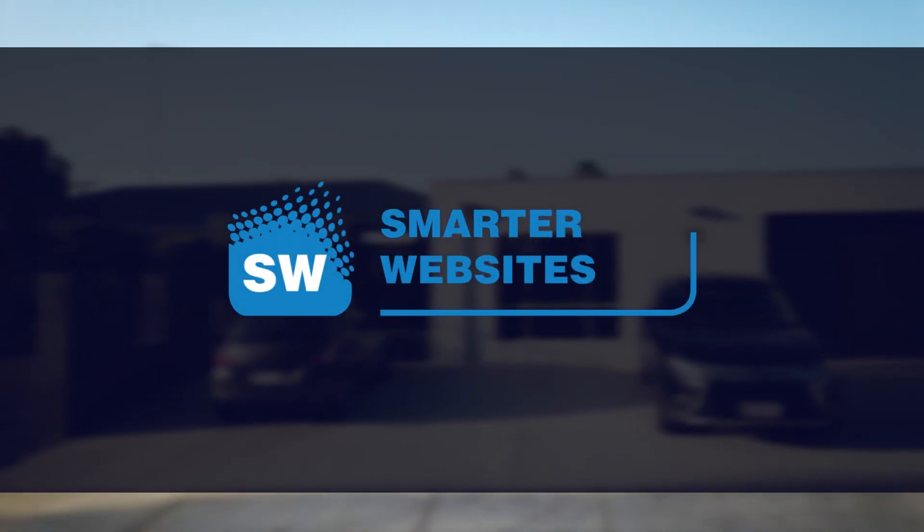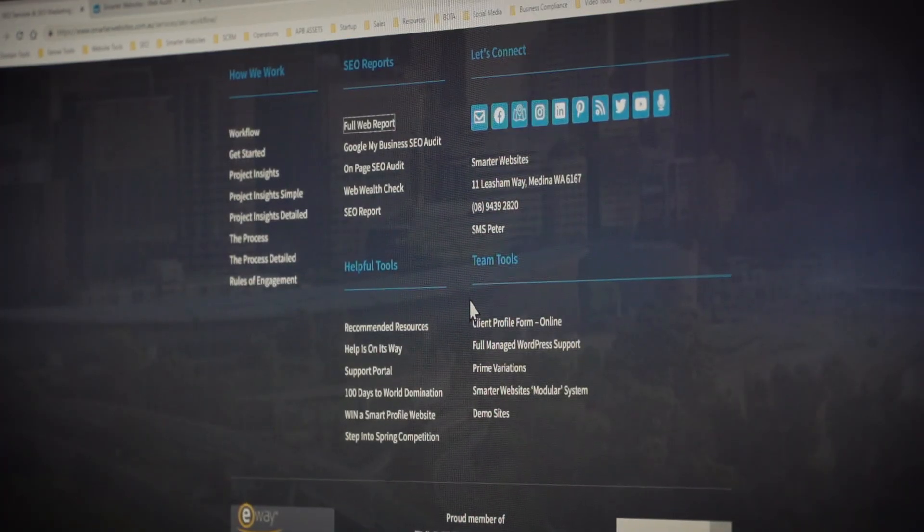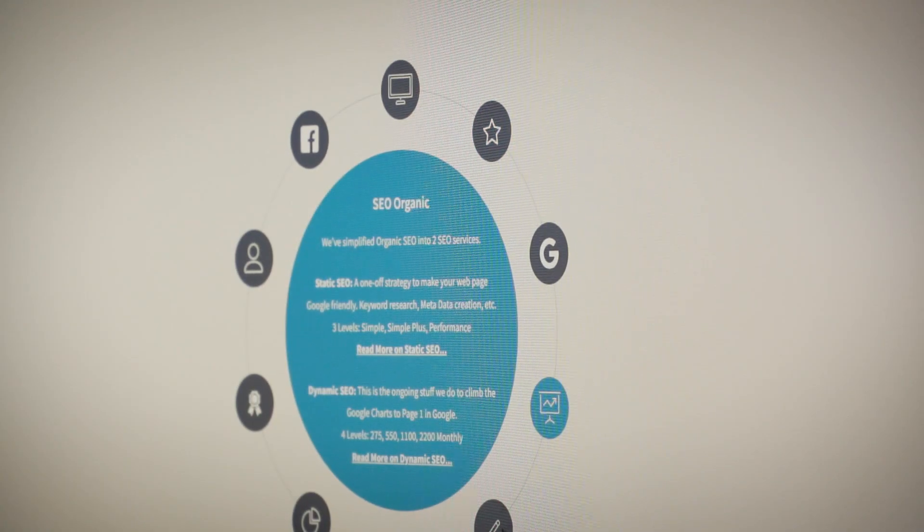Most people think of a website as an online brochure, and that's okay, but a website can be so much more. You've got to consider user experience, the customer journey. If somebody comes to your website, they're clearly interested in what you have to offer, so you've got to find a way to get them to identify themselves so you're then able to market to them. Having a graphically gorgeous website is wonderful, but if it's not converting those web visitors into known prospects, then there's a problem — it's not working as it should.